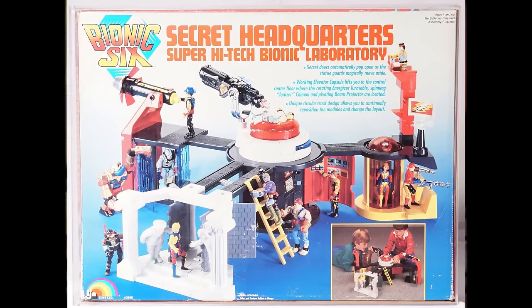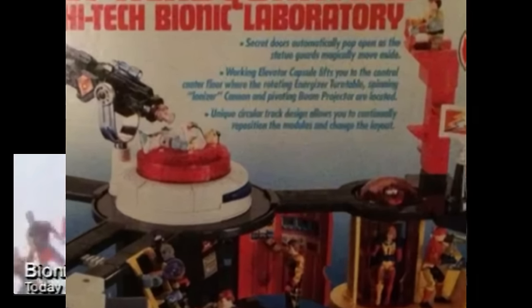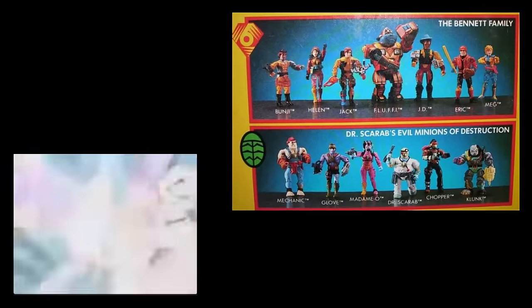I always thought the RV with the surprise vehicle launching would have been my go-to over the very unprotected Bionic 6 headquarters. Perhaps when you're bionic, you don't need walls. However, what this super high-tech laboratory lacks in action features, it makes up for with a modular design unique to most playsets — allowing a number of connection options to make playing much more of a construction project, different every time. Bionic 6 was a tier 2 toy line with a lot of fans, but not enough love.